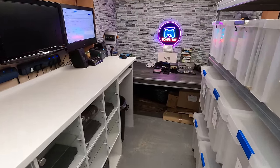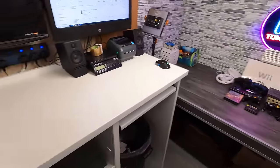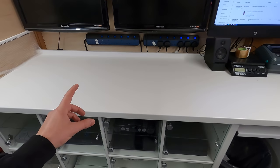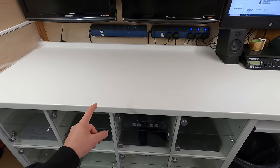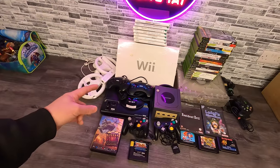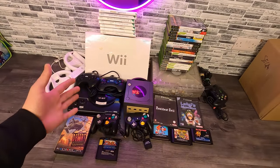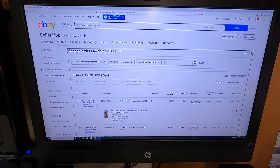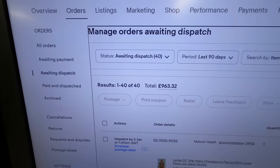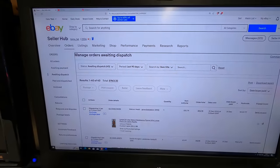It's now 2024, a new year and a fresh start. I'm really excited to get going this year. I've got my nice new testing and packing station which I built in my last video, so go check that out. I've got tons to do today. My store has been closed for two weeks and I've accumulated 40 sales, which comes to a total of 963 pounds.